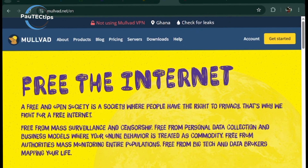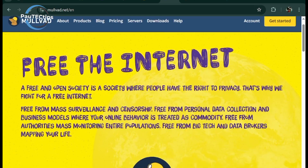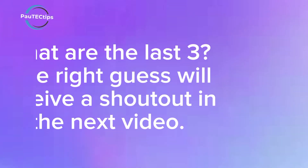Mullvad comes in fourth — your go-to for hardcore privacy. No email required, no logs kept. It's perfect for public Wi-Fi security, but lacks streaming support entirely. The last three are unbeatable — stick around to find out what they are.